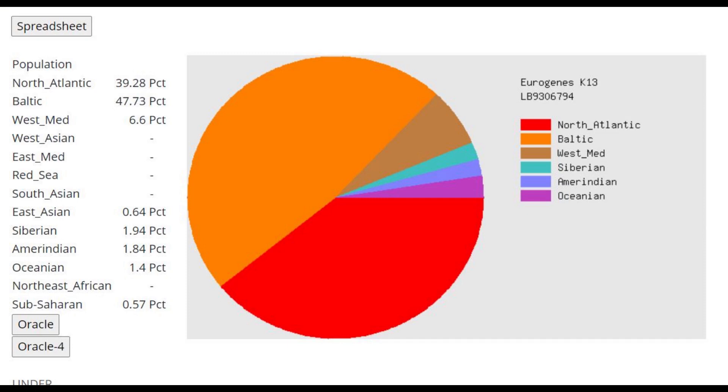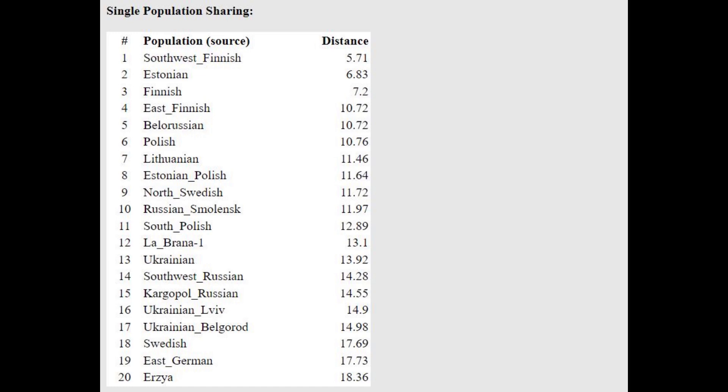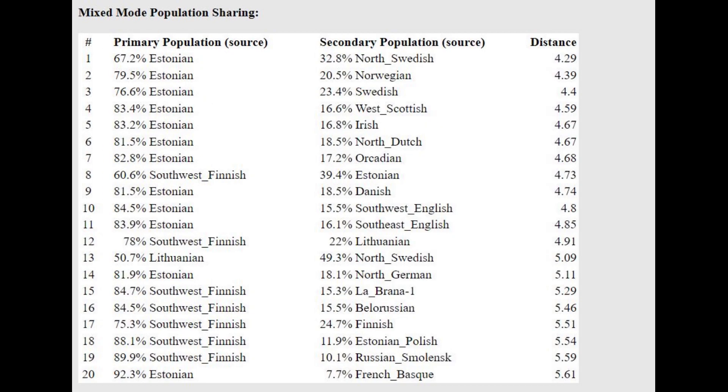With the Eurogenes K-13 calculator, this falls in line with previous results — mostly North Atlantic and Baltic, mostly Northern European drift, with around 6-8% West Mediterranean. With the Oracle, Southwest Finnish, Estonian, and Finnish come in the first three places, modeling her as a mixture of Estonian and North Swedish at a pretty high distance. The reason is likely that she had a little more North Atlantic-related admixture than Estonians do, but North Swedish and Estonians have other components she doesn't have, which is why the distance is large.